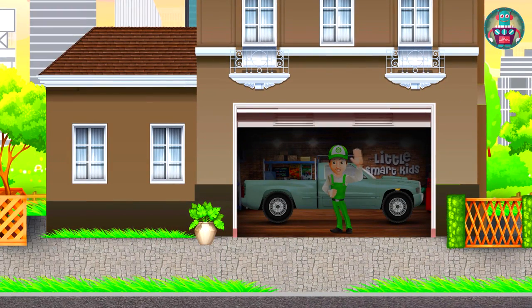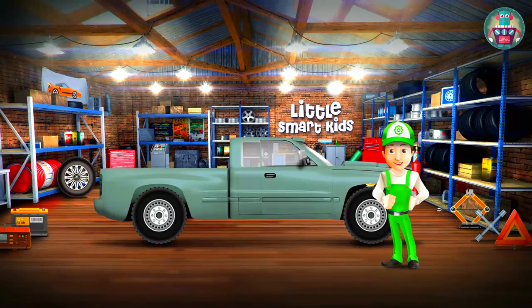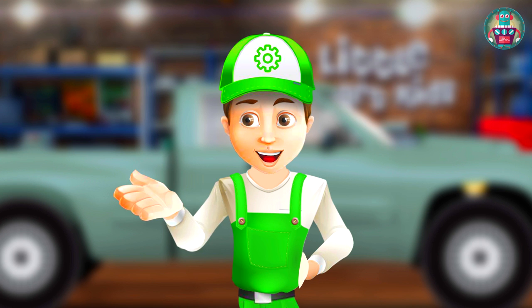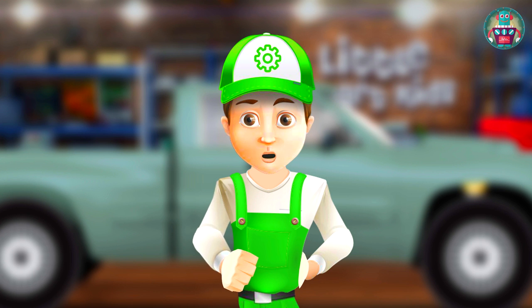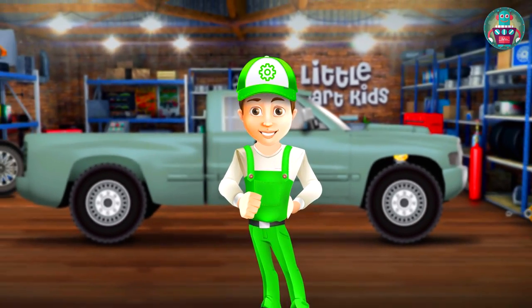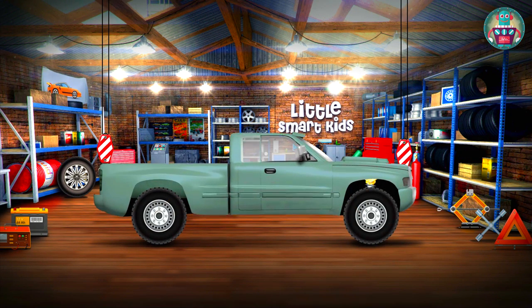Hi my friends! Come inside. Hello! I am really busy today in the garage. My friend took his old pickup to my garage — it's hardly working. He wanted to hand over the car for scrap, but I persuaded him to give it to me. I have one interesting idea: to make a monster truck! Let's start.